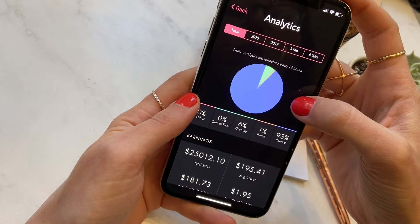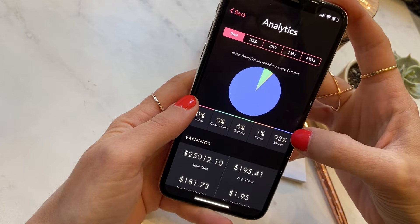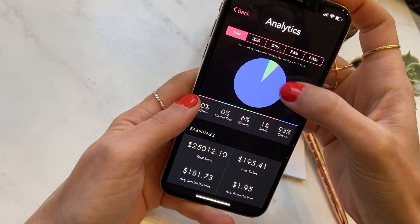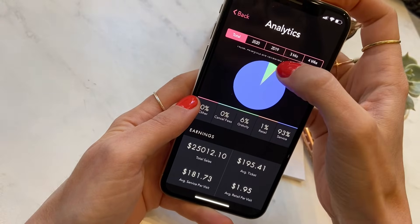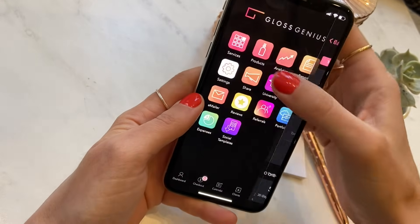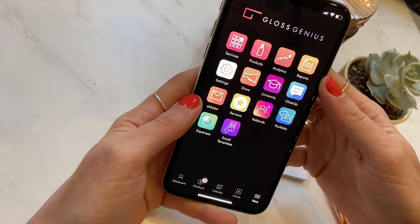Owners can get a sense of what amount of money in their business is allocated to services, retail, gratuity, and other things, based on a total aggregate number as well as yearly and previous years too. It's all really easy to use, visual, and at the touch of a fingertip.